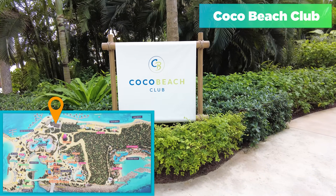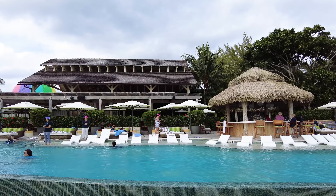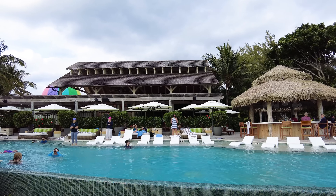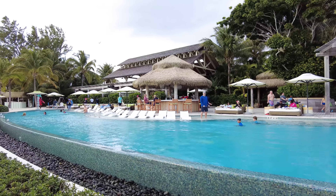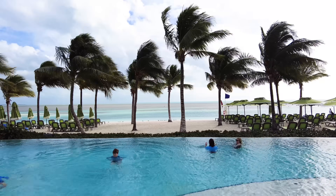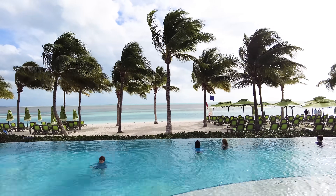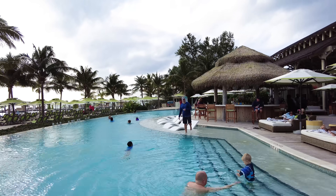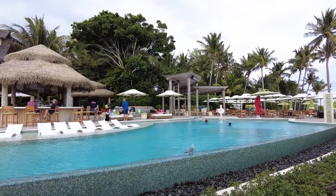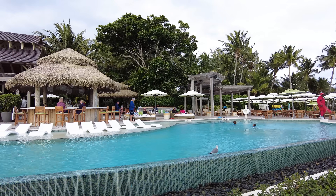Coco Beach Club is our next stop. It's an extra cost venue — essentially a dedicated part of the island for those who want an elevated experience. Think of the Beach Club as somewhere you can go to pay extra for a limited capacity experience with enhanced dining options. It's available to guests of all ages, so kids are allowed. Admission includes a light breakfast with coffee and pastries, higher quality pool towels, access to an exclusive beach, infinity pool, clubhouse, beach chairs with umbrellas, complimentary dining at the Coco Beach Club restaurant, and floating mats. Admission is not cheap — it's not unreasonable to see a day pass cost at least $200 per person depending on your sailing.